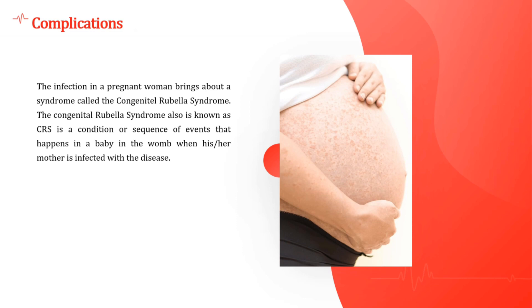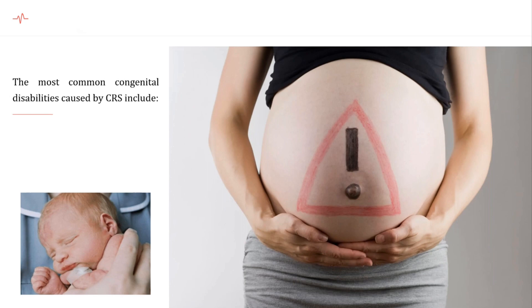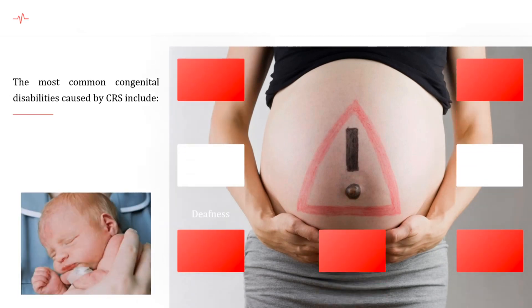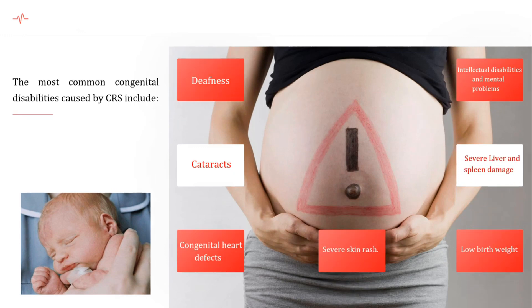If this infection occurs in the first 12 weeks of pregnancy, it can be very dangerous for both mother and child. The major risks include miscarriage or the baby dying in the uterus, resulting in a stillbirth. The most common congenital disabilities caused by CRS include deafness, cataracts, congenital heart defects, intellectual disabilities and mental problems, and severe liver and spleen damage.